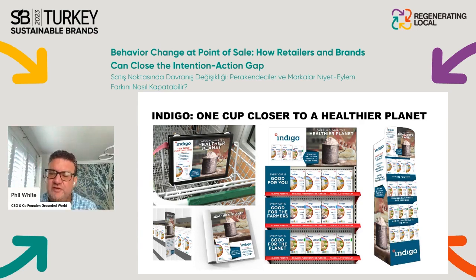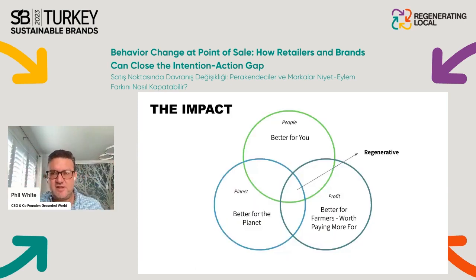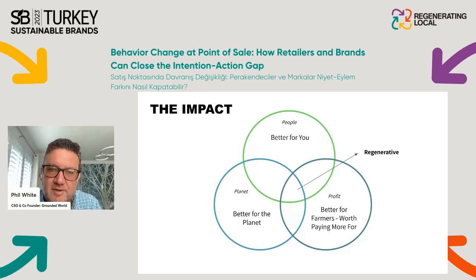Once we knew that and had done our due diligence across the path to purchase to find the moment that matters, we came up with a retail execution program that reframed the value of a simple box of rice, oats, or flour into something that helps mum feel she's contributing to a healthier planet — because every cup is good for you, good for the farmers, and good for the planet. The model also provides a triple bottom line metric — people, planet, profit — so you can measure and justify both commercial and social-environmental impact.